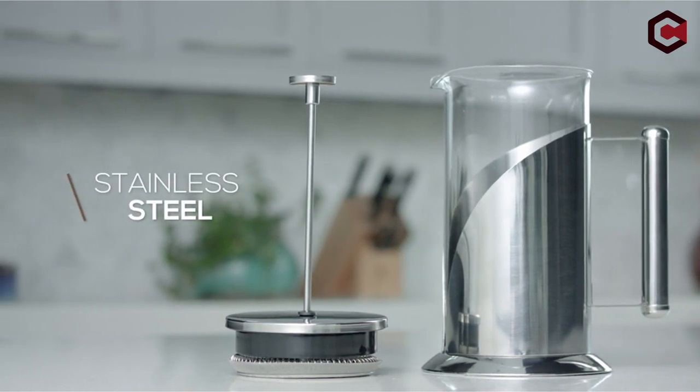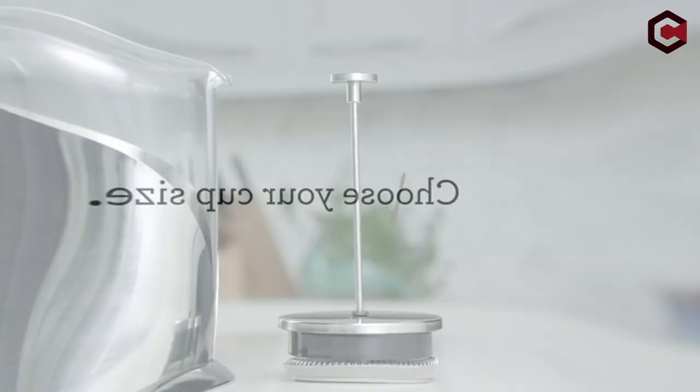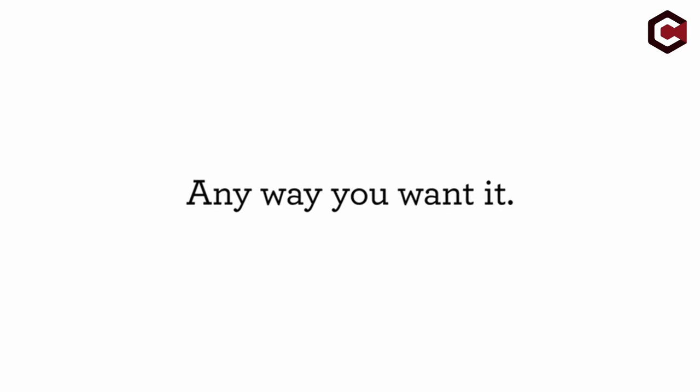Nothing beats a good cup of coffee to start your day, whether you're taking a long-distance trip or just getting away for the weekend. A dependable coffee maker on board is essential for RV aficionados.